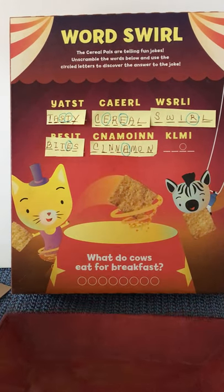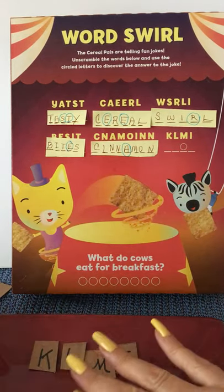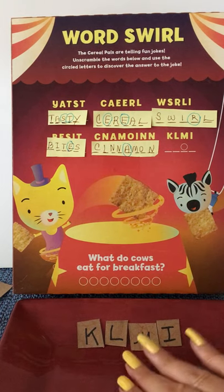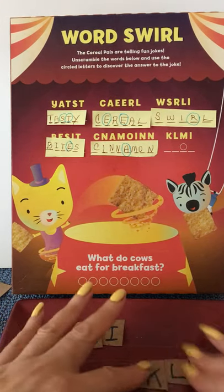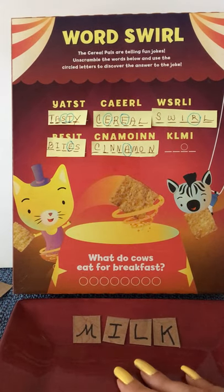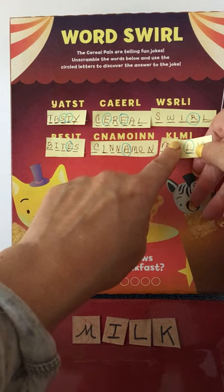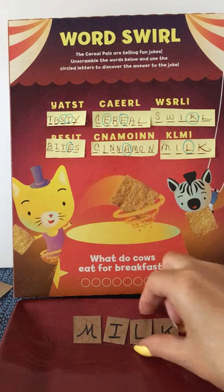Let's do our last word — a little four-letter word: K, L, M, I. Can you figure it out? This is our last one and then we're going to look at our letters that form our solution. What do you put in cereal? Well, you put in milk usually — if you have milk or if you like milk or if you can drink milk. MILK! The L is circled on that one.